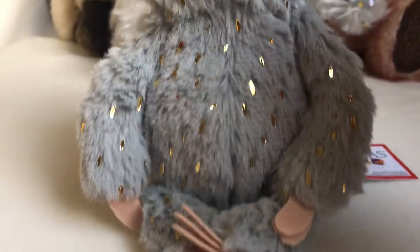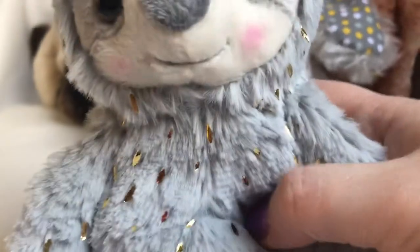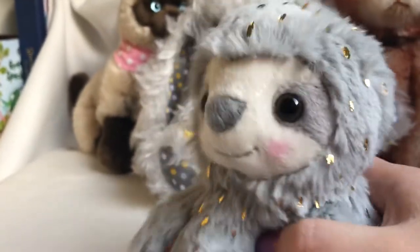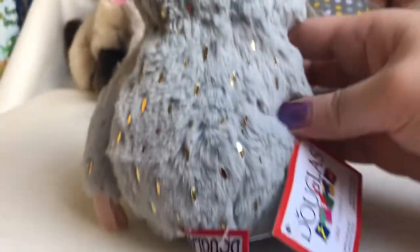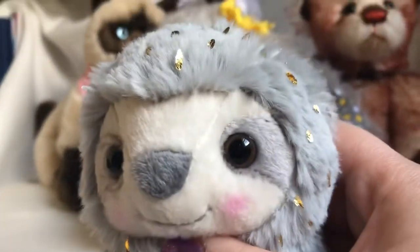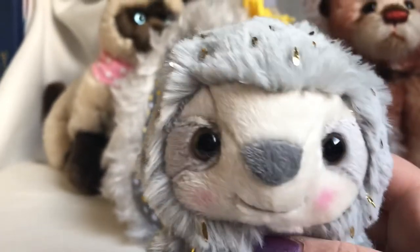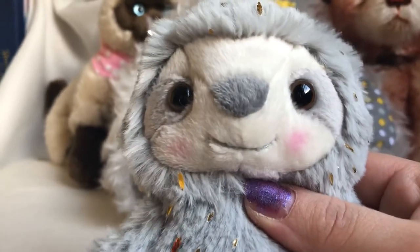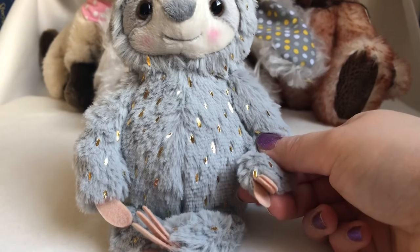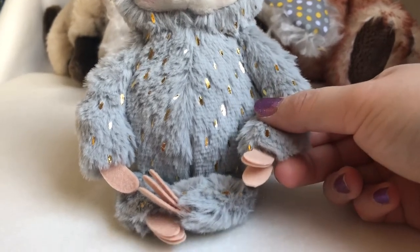It's very cute. It has this gold fleck on the fur, it's gray. I believe these are plastic eyes, brown, a very good smile, and it has three fingers.